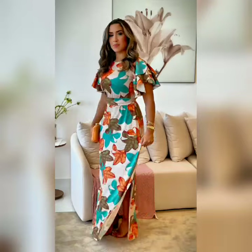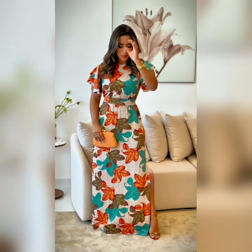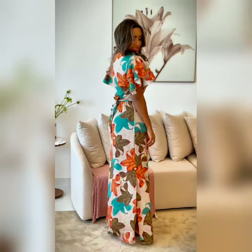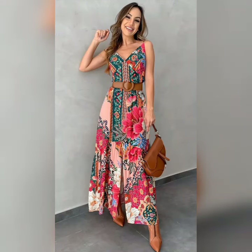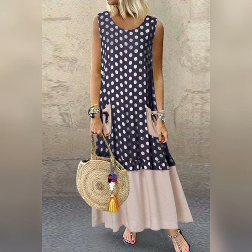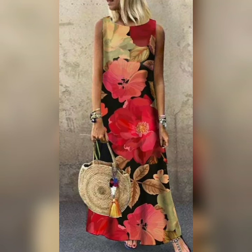Beautiful color and long maxi dress designs. You can see the video from the end. All dress designs are very different, trendy, and unique. If you like any designs or stitch you want to make, you can also stitch your screenshot. You will also stitch in fabrics and different materials.